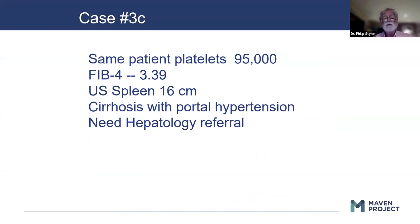The same patient except their platelet count is 95,000 and their Fib4 is clearly in a cirrhotic range. They have a big spleen on ultrasound. They're cirrhotic and need to be referred.